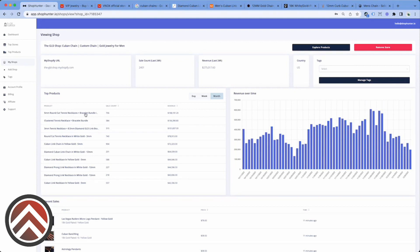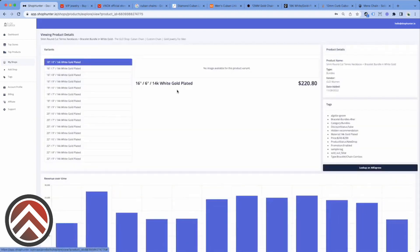Tennis bracelets. This is catching my attention right here. Look — it's almost double the revenue compared to all these other products that are coming up. So let's take a look at this product. Tennis bracelet. I'm going to copy this. It's actually a combo.